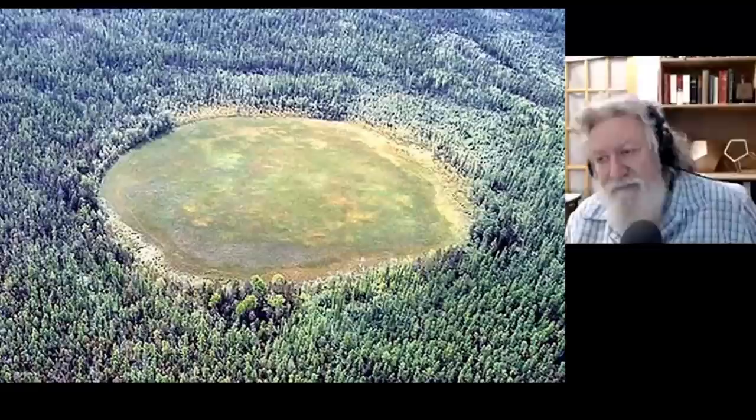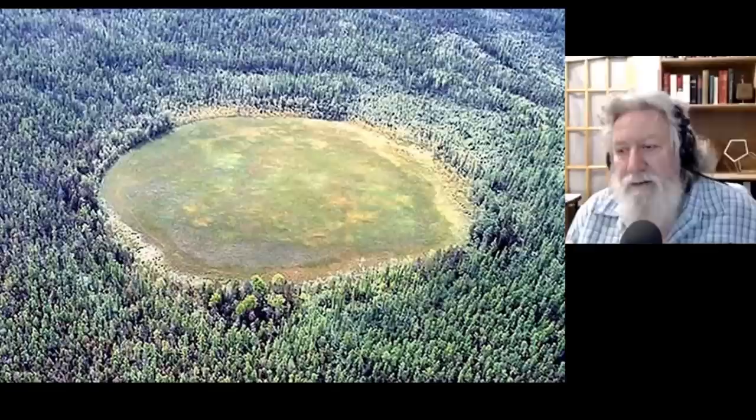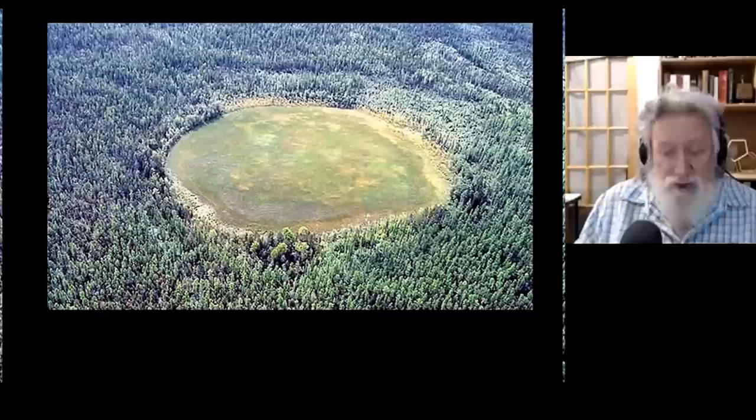You're talking about Ringing Rocks Park in Pennsylvania? Yes. We went there, and one of the things I immediately noticed was that it looks a certain width, but it actually extends under the forest for a considerable distance — about twice the width of what you're actually seeing.